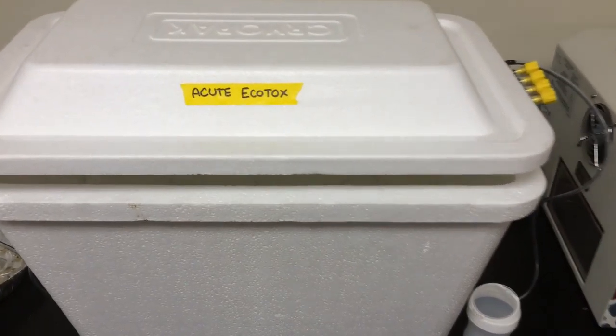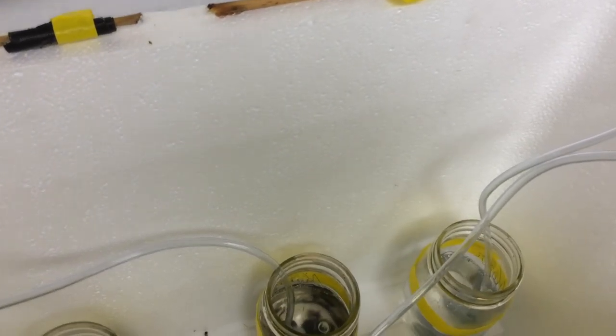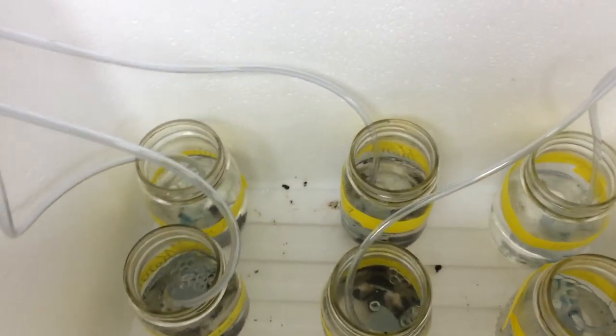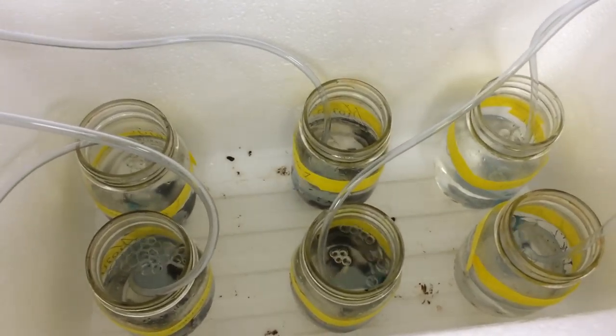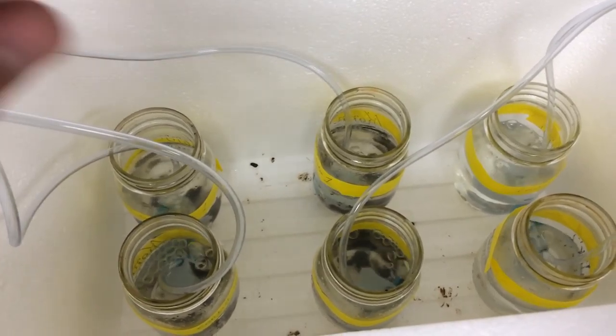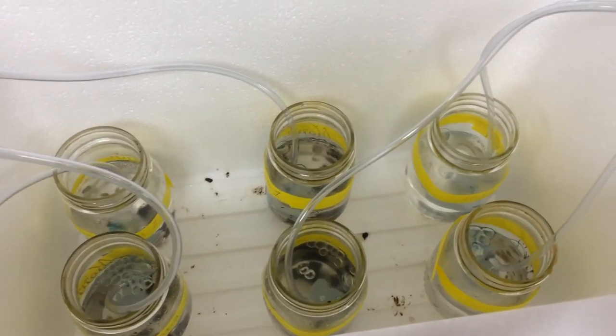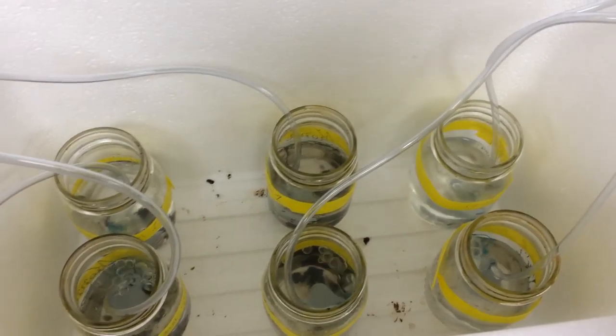Here's our short-term ecotox experiment, or acute toxicology experiment. We have two replicates each of fresh oil, relatively unweathered oil, more weathered traditional tar balls, and then controls with no tar.